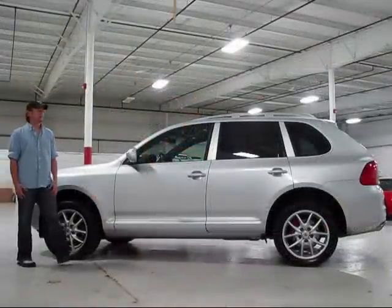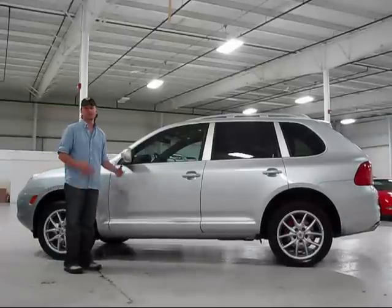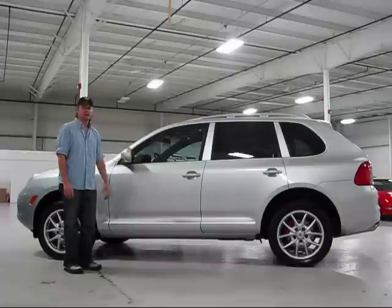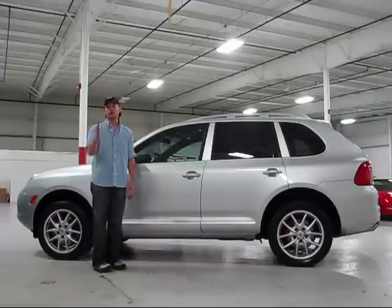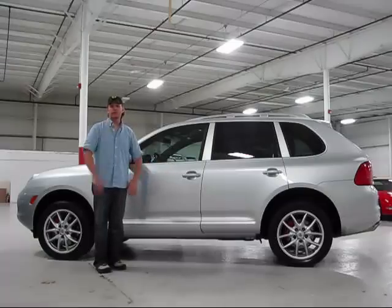I want to say thanks to the fans for taking the time to watch our Cayenne Turbo video. Obviously we're very proud of our cars — we work very hard to find cars in this quality and condition. If you haven't visited our website, check out chicagocarsdirect.com where you can see 60 pictures of this particular Cayenne Turbo. It's a great truck. We look forward to seeing you again.